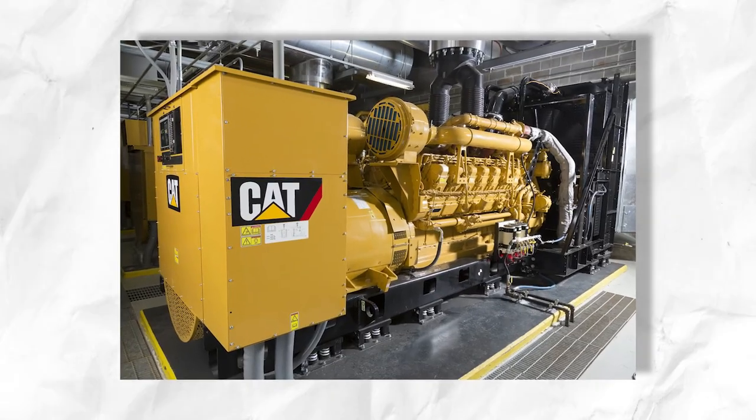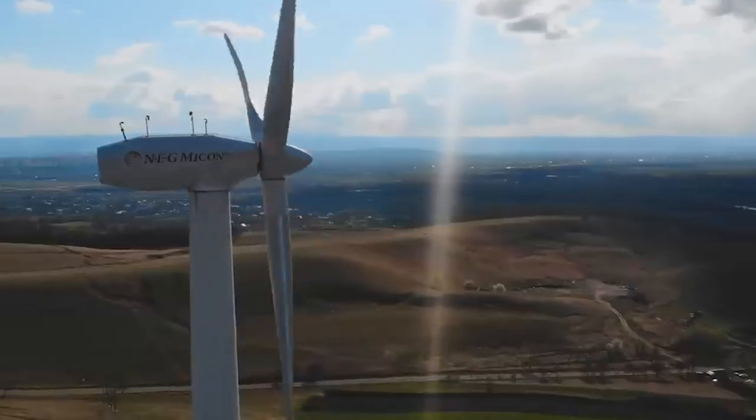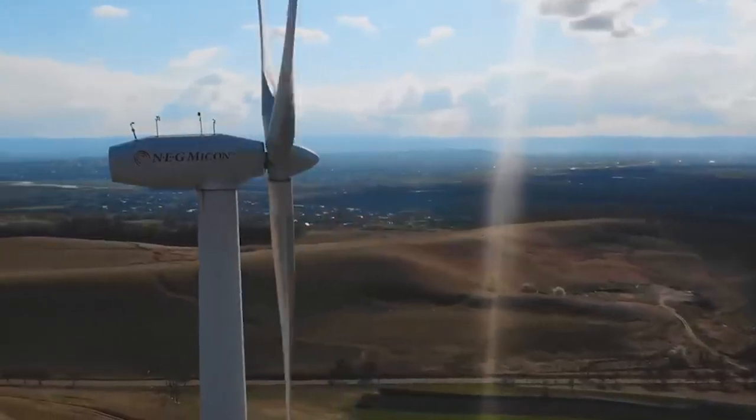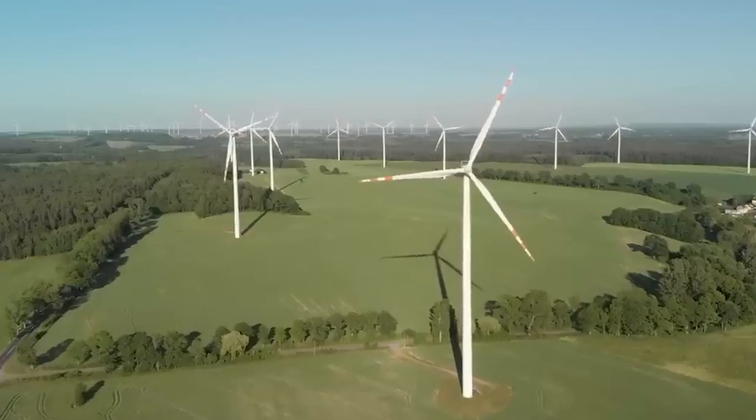The stronger the wind, the more electricity is generated from the motion. That's why we tend to see industrial-scale wind farms with high towers and large blades located in the breeziest parts of the countryside, including offshore.